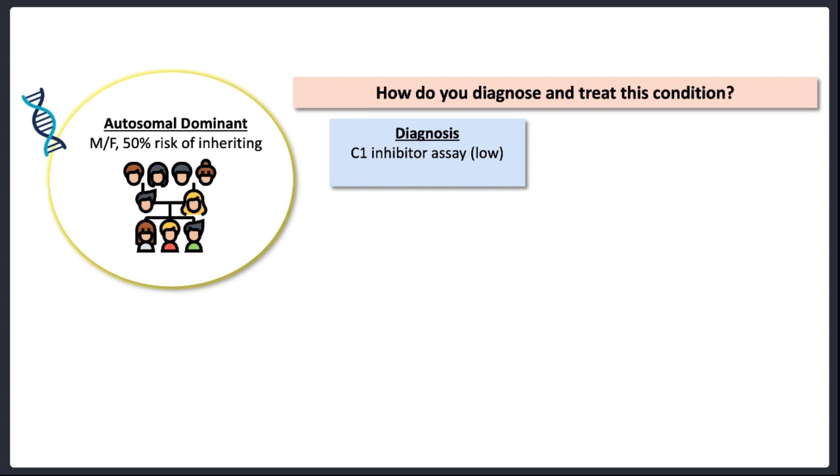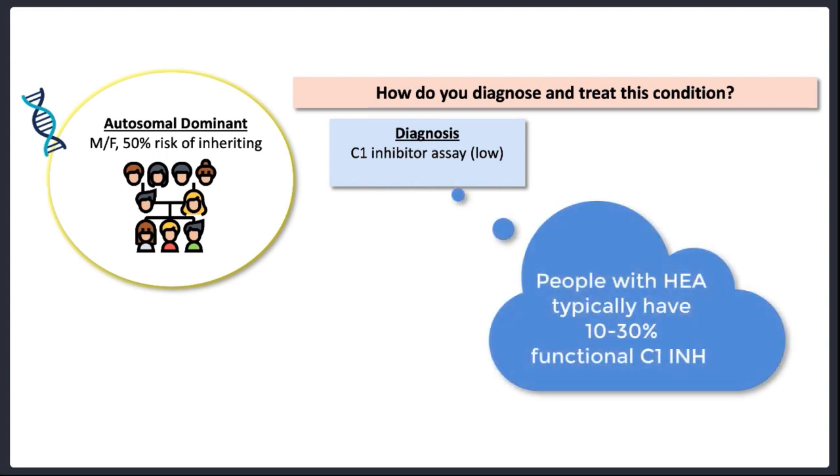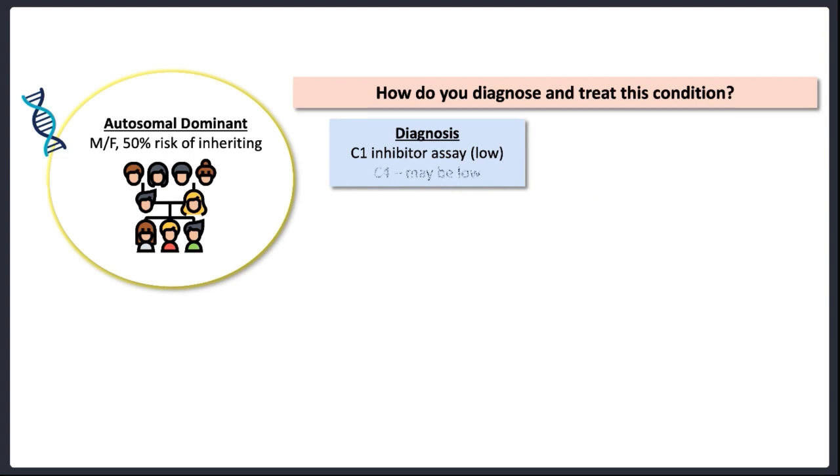For health, we need around 40% of our C1 inhibitor to be in working order. People with hereditary angioedema typically have around 10 to 30% of functional C1 inhibitor in their circulation. This is why these patients can be doing just fine going about their day-to-day lives, and then suddenly in the face of an infection or a medical procedure, they quickly use up what little C1 inhibitor they have and bradykinin production gets out of hand. In addition to a C1 inhibitor assay, we also send off C4 levels, which represent the activity of the classical and lectin pathways of complement. If there's insufficient C1 inhibitor, the C4 may be low because complement is overactive and C4 is being used up. A low C4 is not specific to this condition but lends support to the diagnosis in the right context.